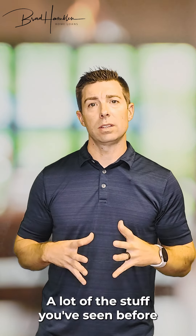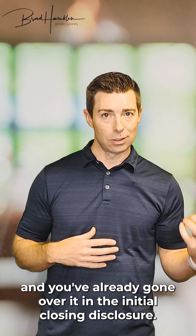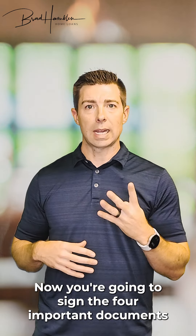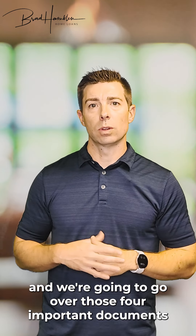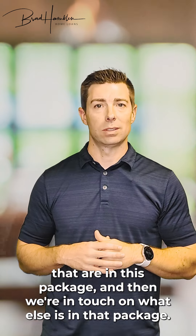Don't be alarmed — a lot of the stuff you've seen before and you've already gone over it in the initial closing disclosure. Now you're going to sign the four important documents, and we're going to go over those four important documents that are in this package and also touch on what else is in that package.